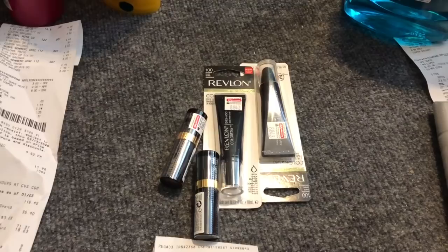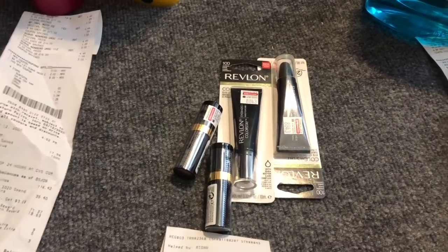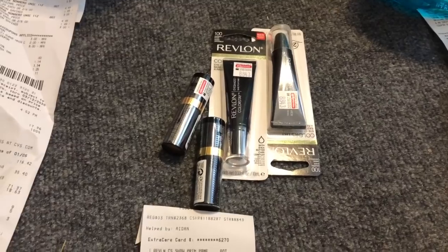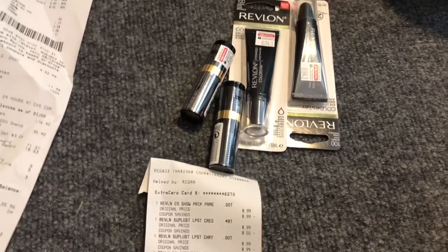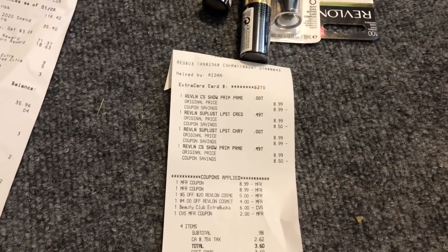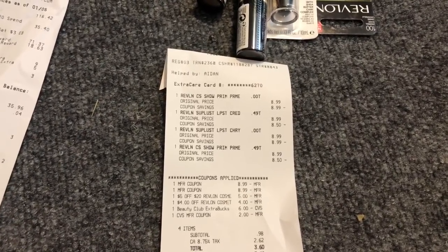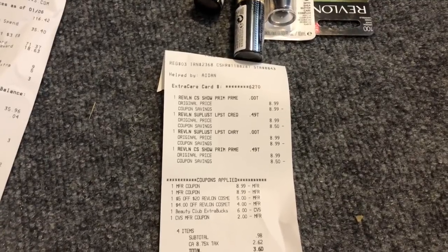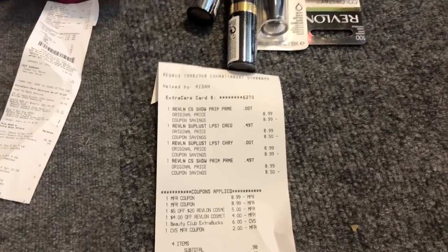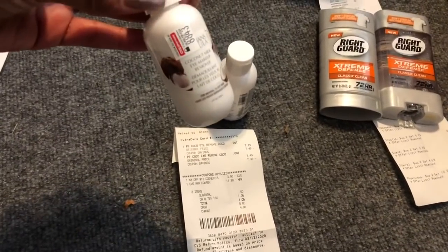On transaction number one I did the Revlon deal first. I purchased two eyeshadow primers and two lipsticks — all four were $8.99 each. I used two buy one get one free coupons, a five-dollar off of 20 Revlon cosmetics, a four-dollar off Revlon cosmetics, a six-dollar beauty reward, and two dollars in Extra Care Bucks. My subtotal was only 98 cents and I got back $12 in Extra Care Bucks.